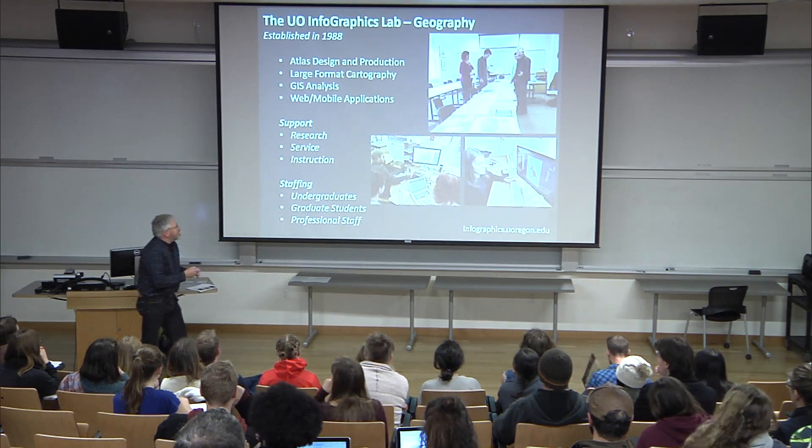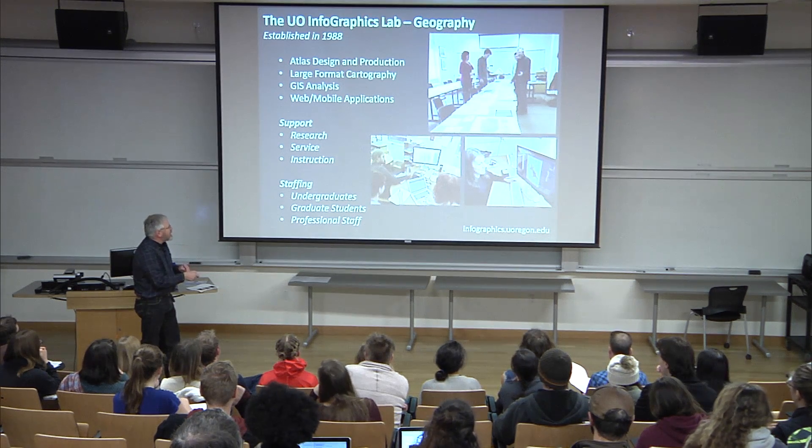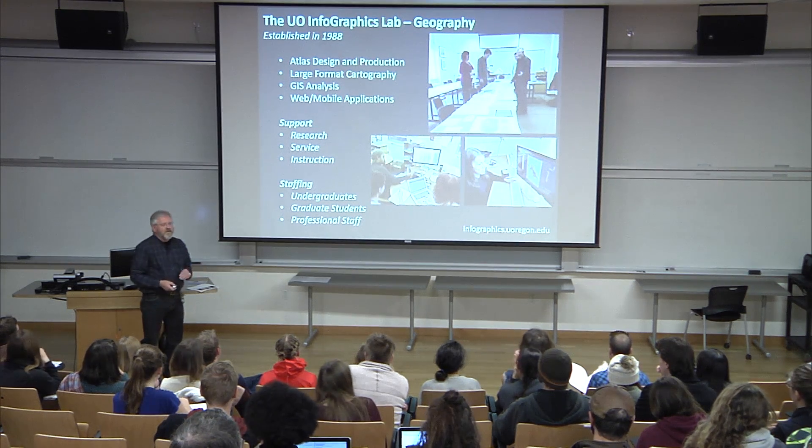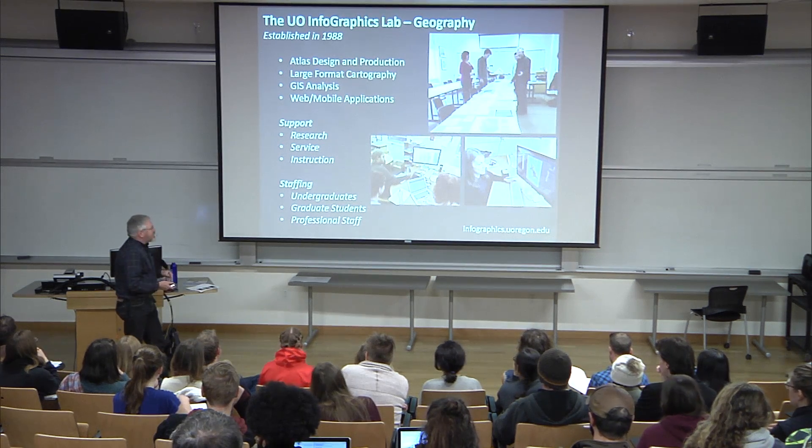I just came back from giving a talk at National Geographic, and two of my former students, Riley and Lauren, are working as cartographers. So there is a future in cartography for those of you interested in GIS.